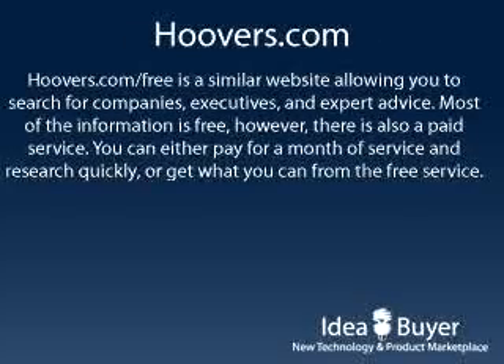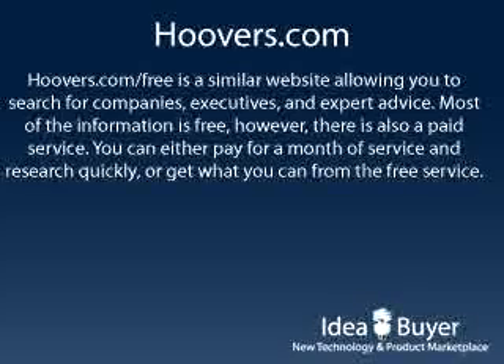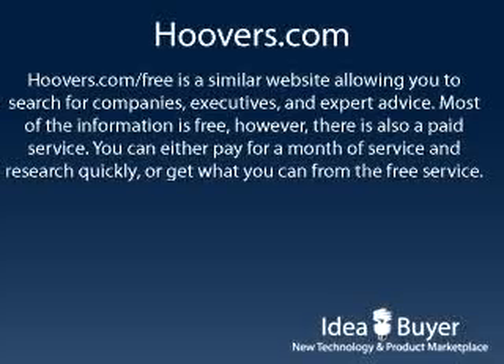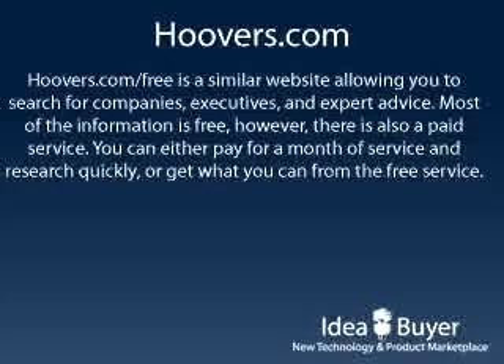Hoovers.com is a similar website that offers a searchable database of companies, executives, and expert advice. An added benefit of Hoovers is that you can search within people and industries, rather than just companies. Some of this information can be accessed for free. However, a far more comprehensive database is offered for a monthly fee of $75. If you know what you're looking for and can act quickly, it may be worth paying for a month of access. Otherwise, just try to get what you can from the free service.